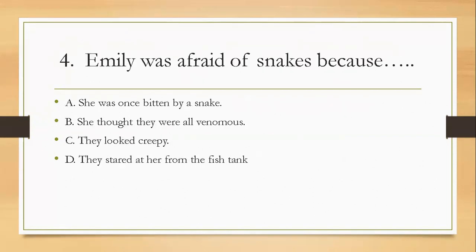Question four: Emily was afraid of snakes because — A, she was once bitten by a snake; B, she thought they were all venomous; C, they looked creepy; D, they stared at her from the fish tank. The right answer is B — she thought they were all venomous.